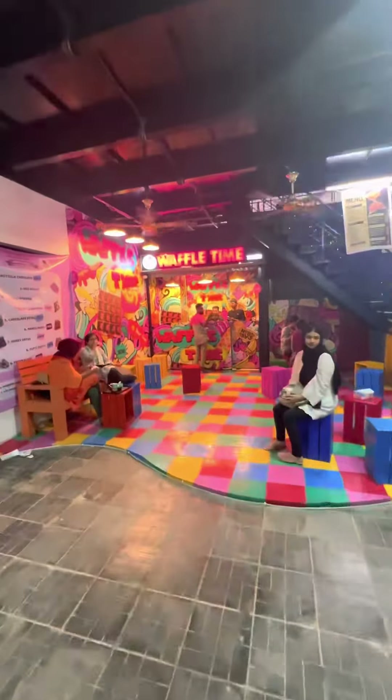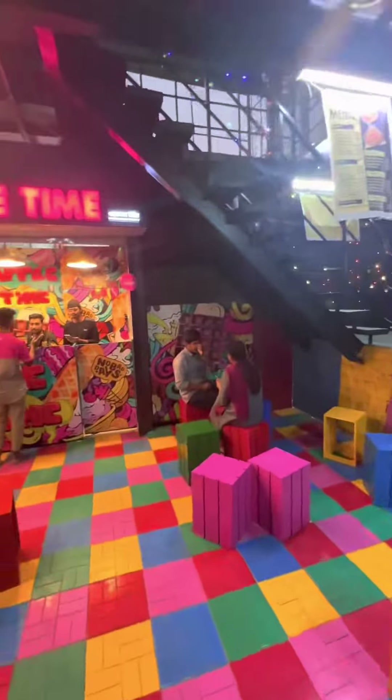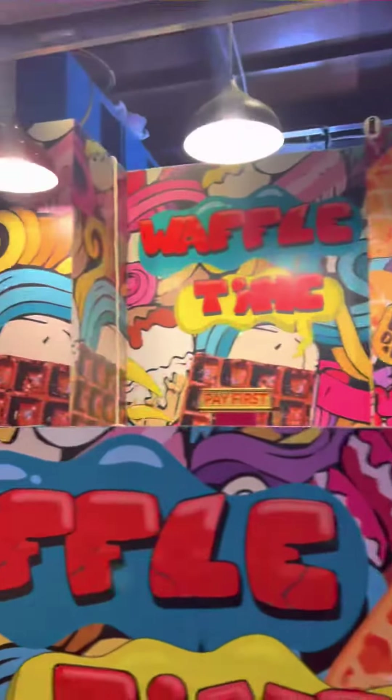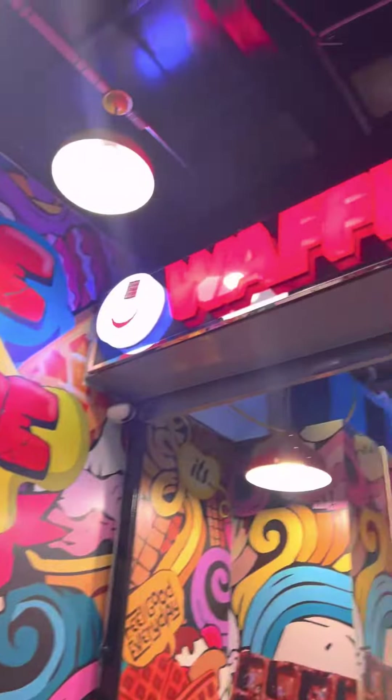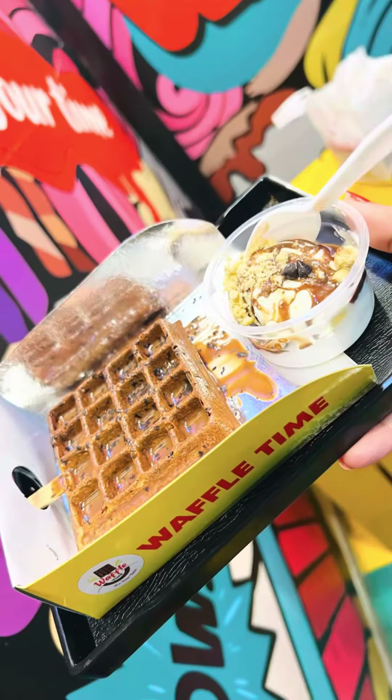After that I went into Waffle Time — it was beside the Urban Void Food Court and the color scheme was very nice, very colorful and vibrant. I'm posing here, the setup was very cool. I ordered the Nutella waffle with ice cream and one without ice cream — it was very yum.